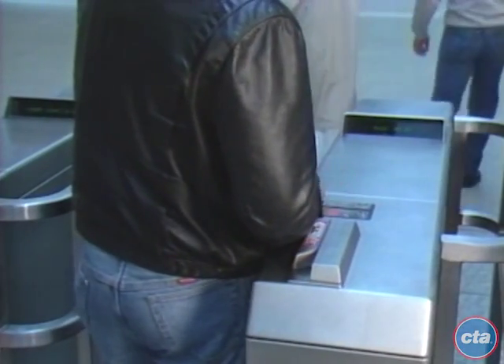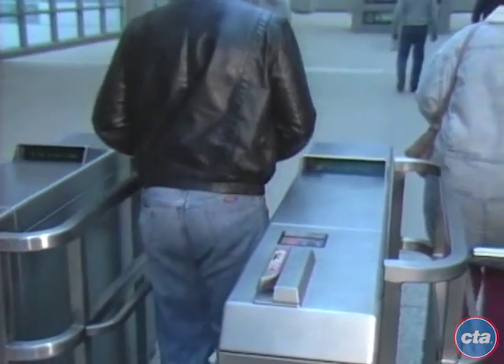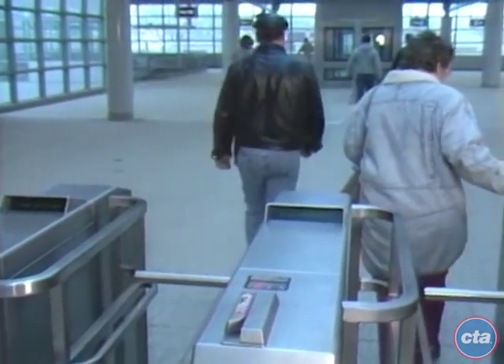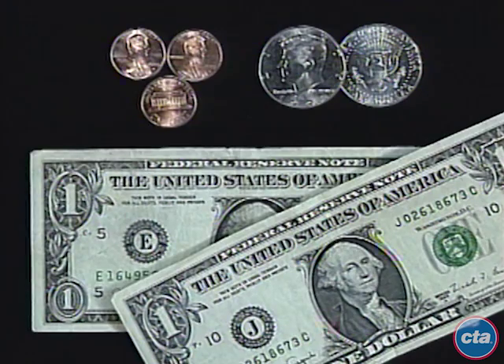Exact coin fare is used by depositing coins in the exact amount of a fare — just drop the fare into the coin slot on top of the turnstile. The turnstile will accept quarters, dimes, nickels, and Susan B. Anthony dollar coins. The turnstile will not accept pennies, half dollars, or paper bills.